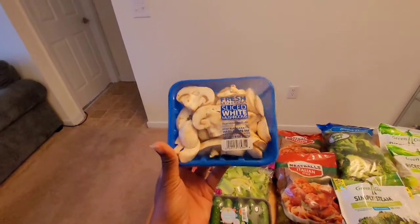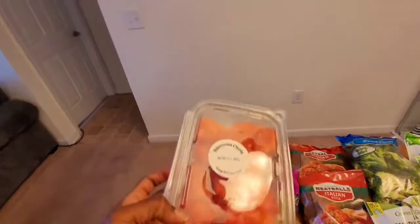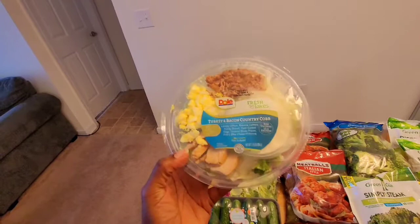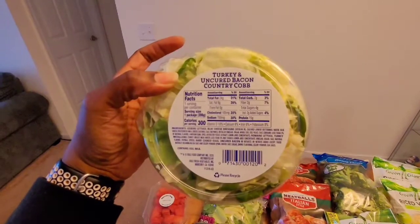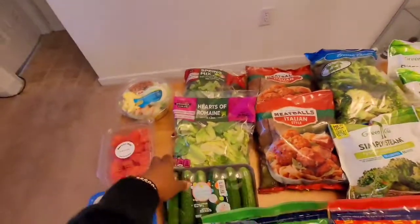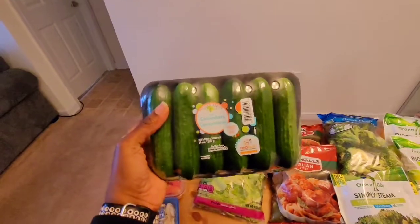For my vegetables this week, I'll be using some sliced mushrooms. I bought the kids some watermelon chunks — I won't partake since they're not really keto, but the kids love them. I also purchased a turkey and bacon country cobb salad kit for my husband — he'll probably take it to work. It has lettuce, turkey, bacon, and eggs, and the carb count is five net carbs: seven grams of carbs minus two fiber. I also purchased a pack of mini cucumbers — I'm probably going to pickle these or make cucumber salads.